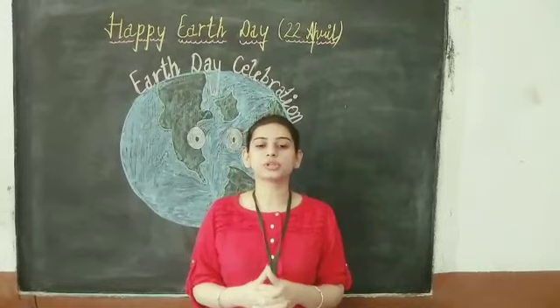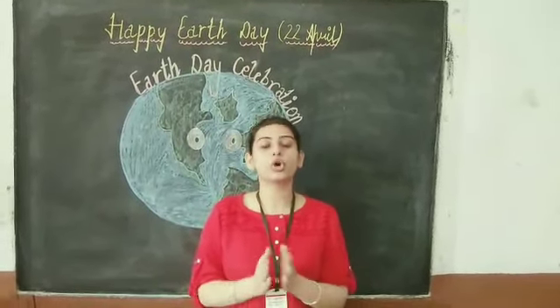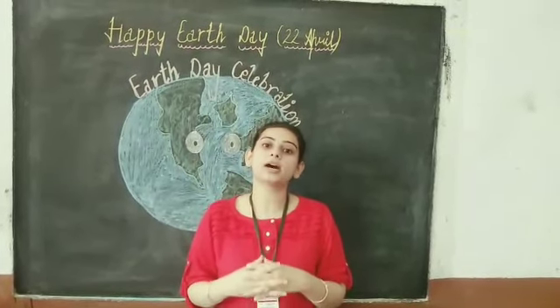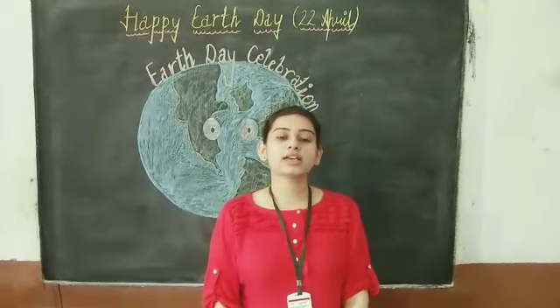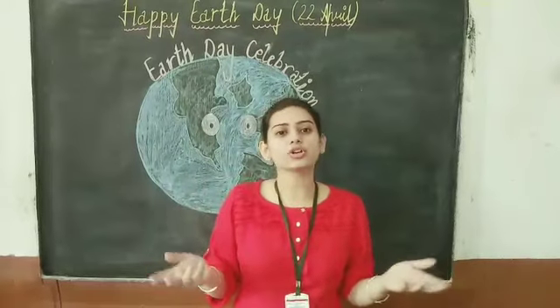Just as we keep our homes clean, we should keep our planet and Earth clean. We need to celebrate Earth Day. Each one of us should contribute towards this cause. But how? How can we contribute?